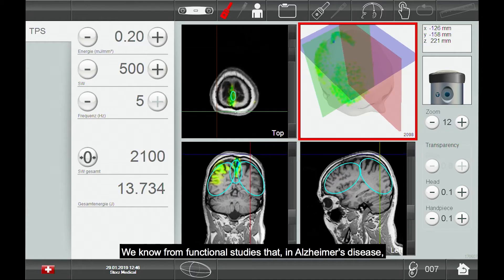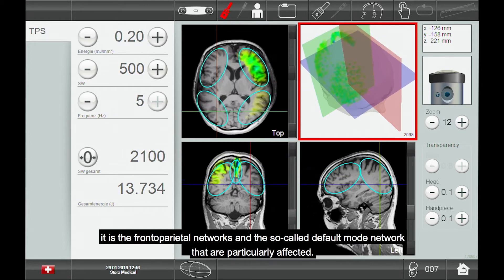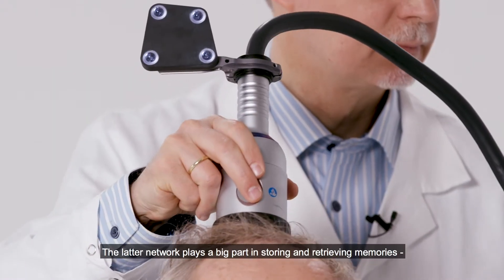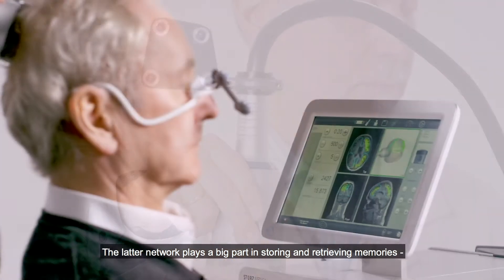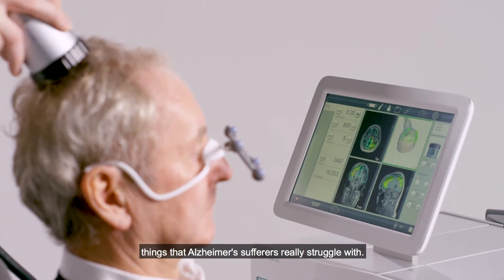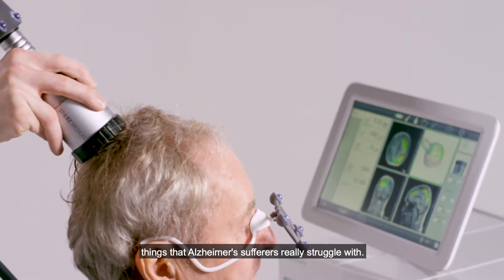We know from functional studies that in Alzheimer's disease it is the frontoparietal networks and the so-called default mode network that are particularly affected. The latter network plays a big part in storing and retrieving memories — things that Alzheimer's sufferers really struggle with.